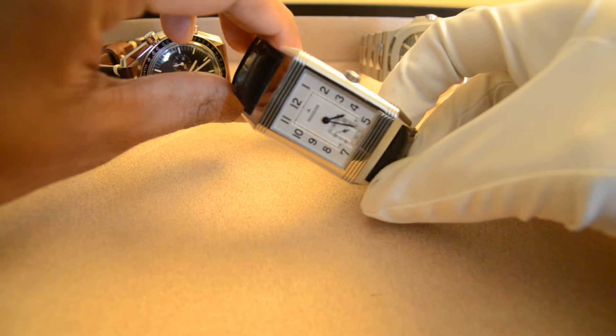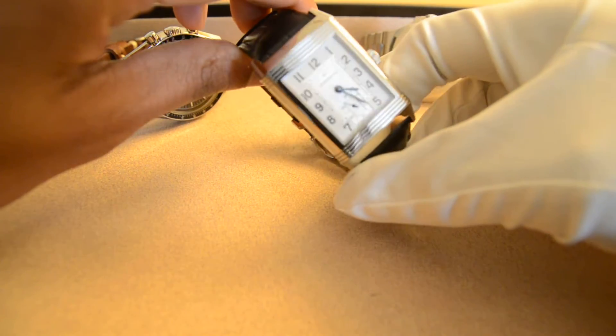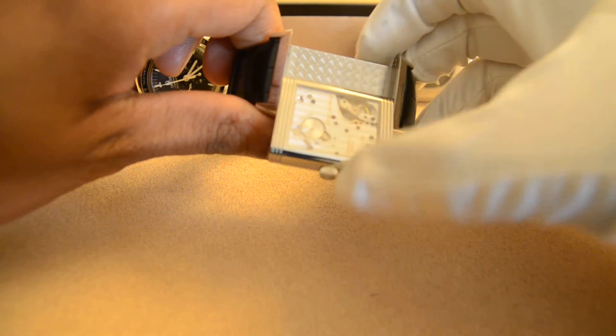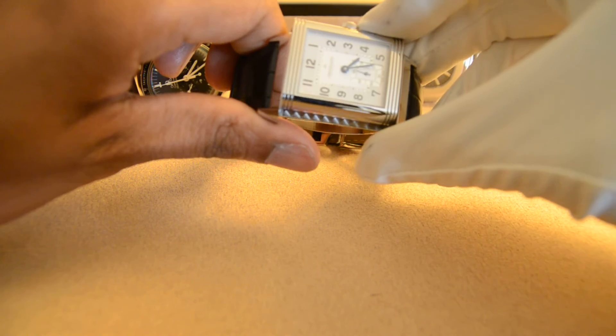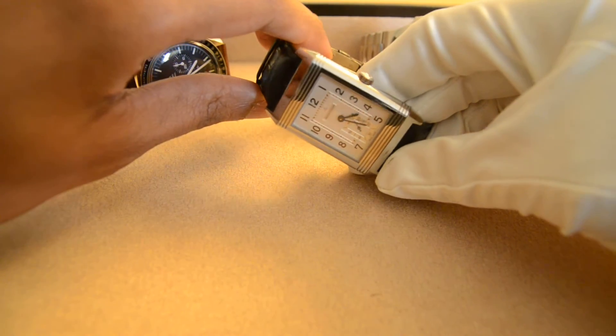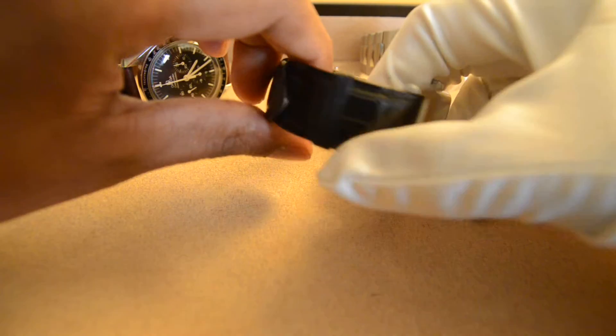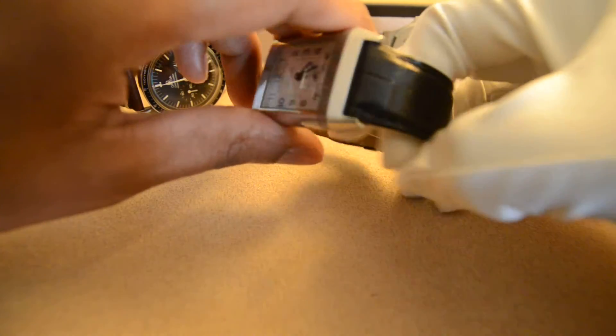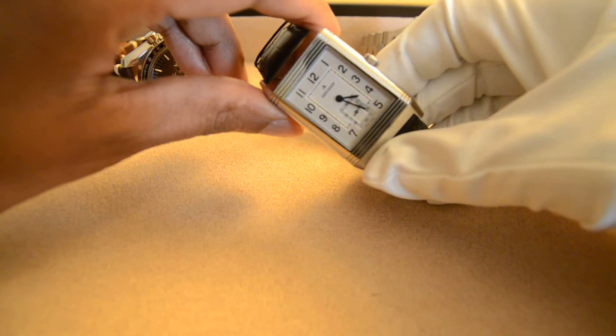Hello everyone, thanks for watching the video. I decided to do a review of my 976 — this is the Jaeger-LeCoultre Grand Reverso 976. It is my only Jaeger-LeCoultre, and this is a watch that got me interested in the brand when I started watch collecting.